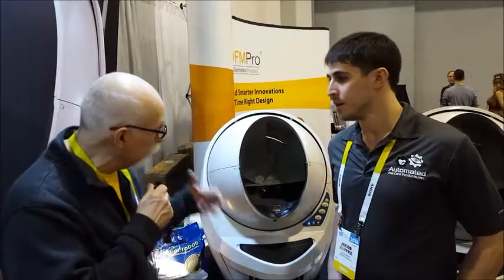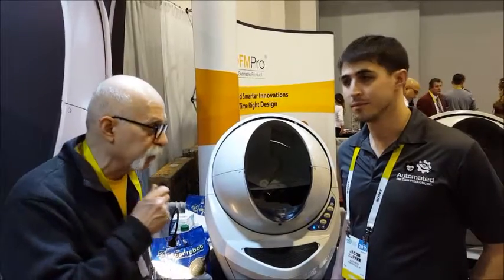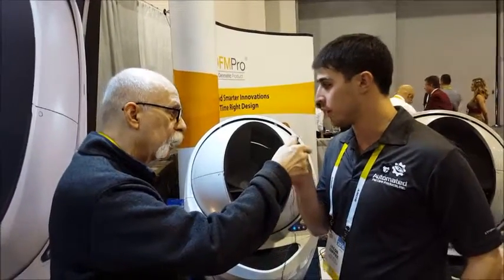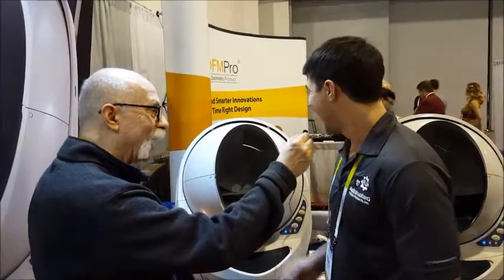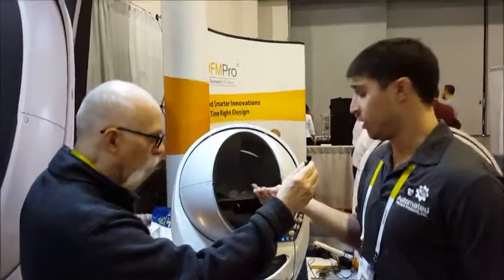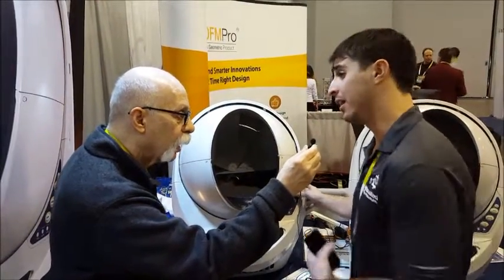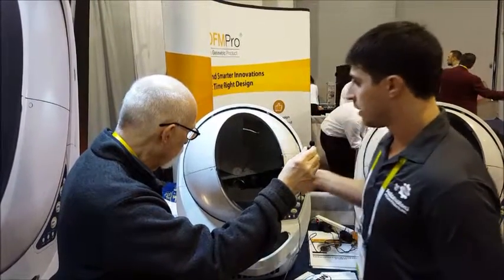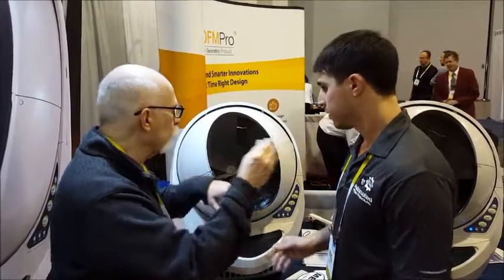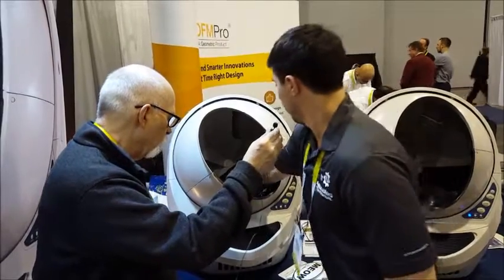This is the Litter Robot, and Jacob here is going to tell us what the Litter Robot does. The Litter Robot is an automatic self-cleaning litter box for cats. When the cat goes in and uses the bathroom, seven minutes after the cat leaves it will automatically kick on its cycle. As you see, the unit will start to move. Now, what happens if the cat tries to jump in?